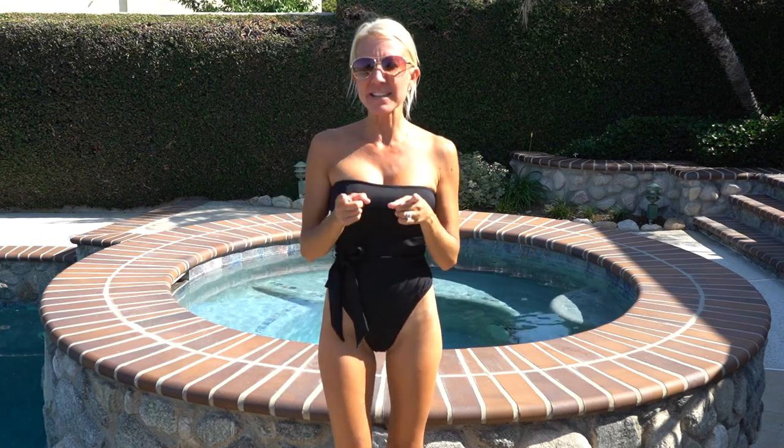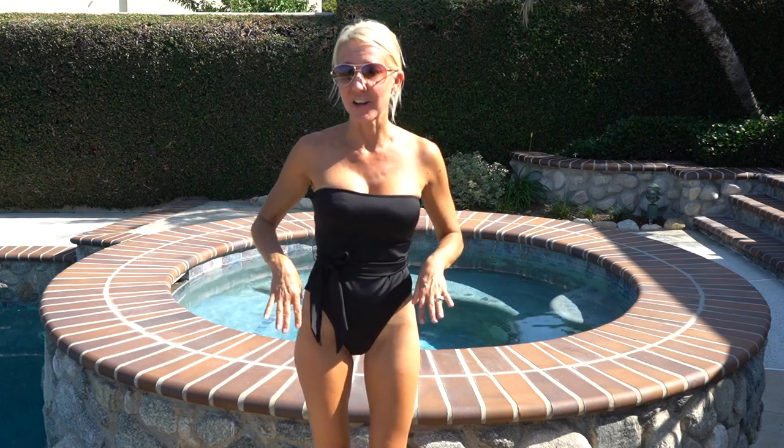I want to apologize for the wind — it keeps picking up every once in a while. Also, for the tiger two-piece I forgot to mention the prices: the top was $25 and the bottoms were $25.